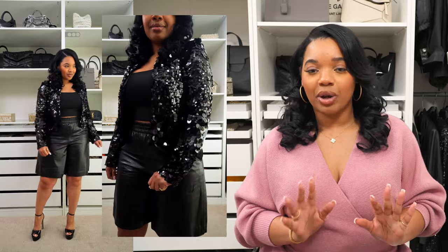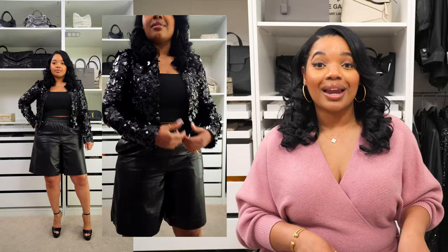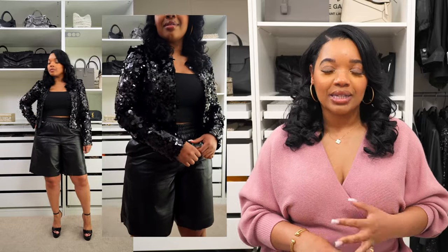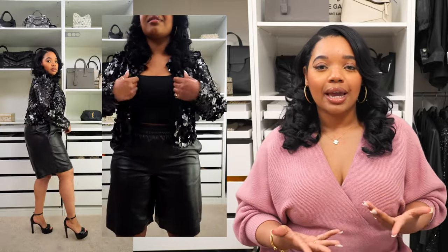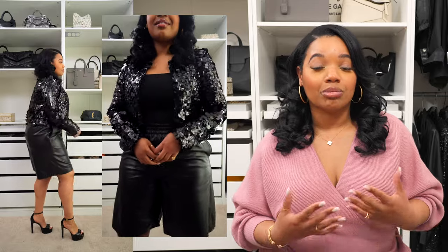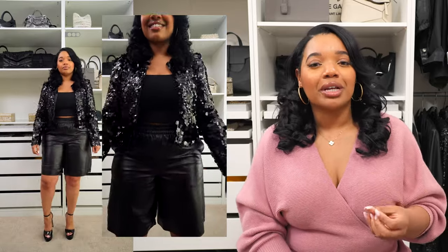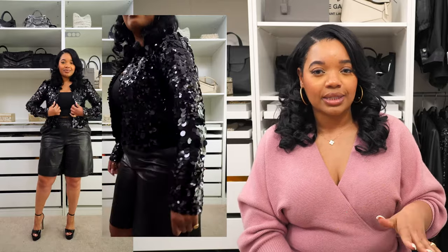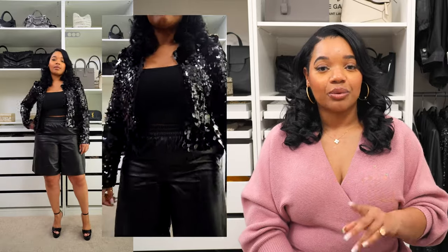Of course I had to grab some pieces I can wear right now. I picked up this sequin jacket that I could take on vacation but can also wear now for date night or evenings out with friends. I styled it up with a bodycon tank underneath, leather shorts, and a pair of heels. This is so cute and I think it's going to be really great styled with tank tops and jeans — something chill and casual for daytime. I love a sequin in the daytime. That's a lot of fun.